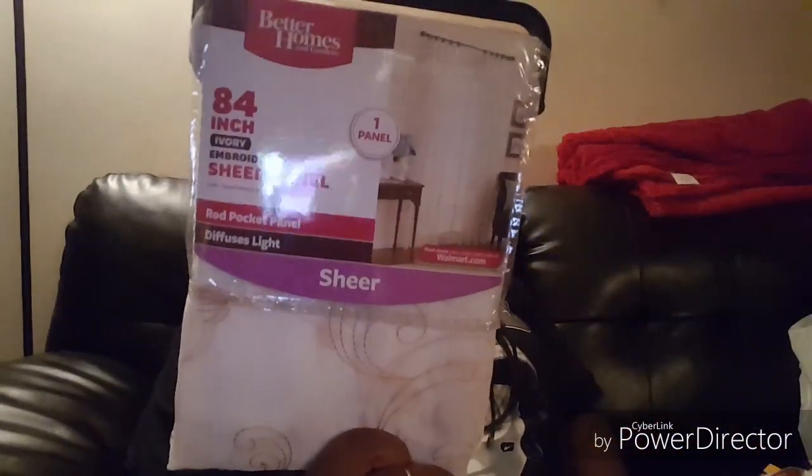There are some items I'm actually going to be returning. I had picked up these sheer embroidered panels — they look like this. I was going to use these in my living room but I've decided against it, so I'm going to be returning these and pick up some other panels.